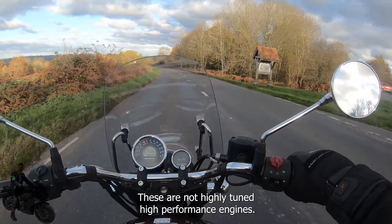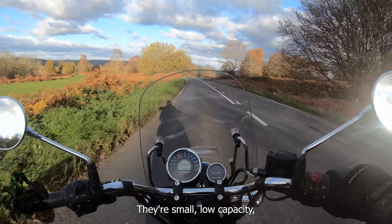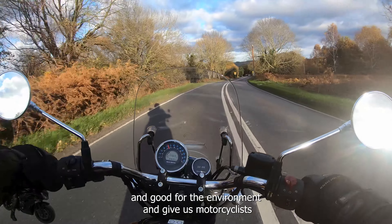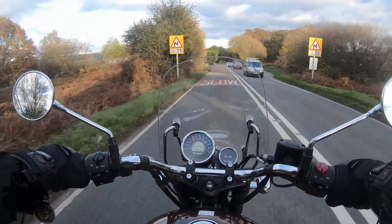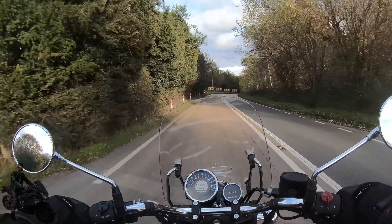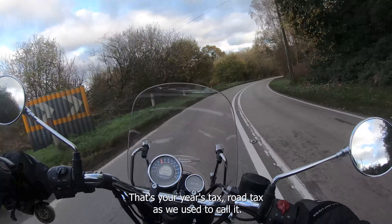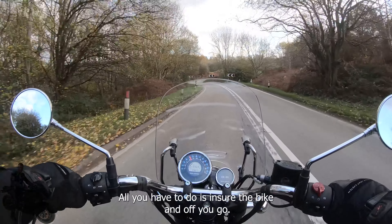These are not highly tuned, high-performance engines. They're small, low-capacity, quite elegant yet simple engines that are going to be good to the environment and give motorcyclists a lot of miles per gallon. Overall economy is great, purchase price is low for a brand new bike, and you've got your road fund license included in that — your year's road tax. All you have to do is insure the bike and off you go.